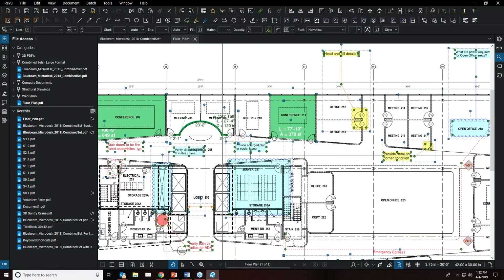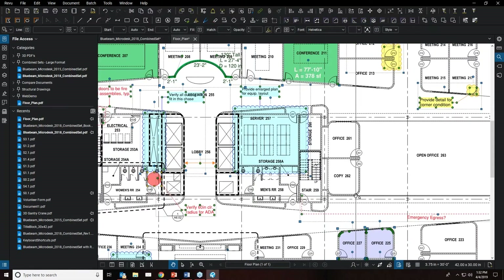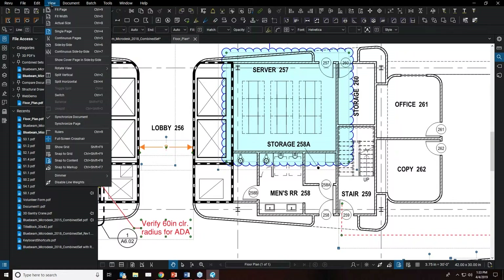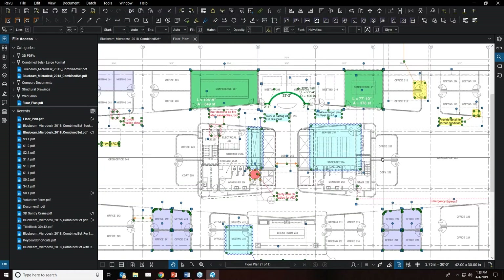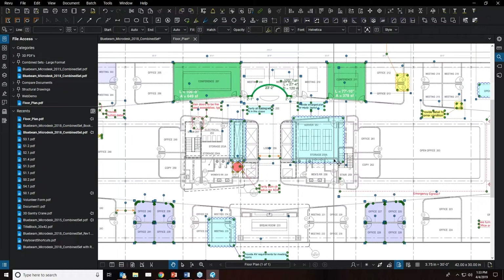When doing markups, working with the full view of the PDF can sometimes be cumbersome. Under the View menu at the bottom, there's a 'Dim Content' tool. Select the percentage you want to dim and it dims the content of the original PDF, making your markups clearly stand out and easily identifiable from the original file information.